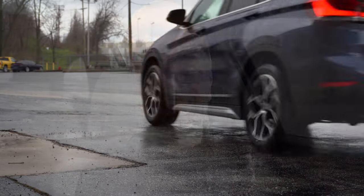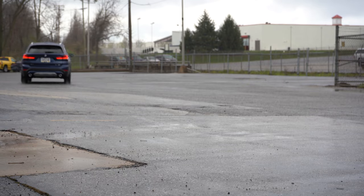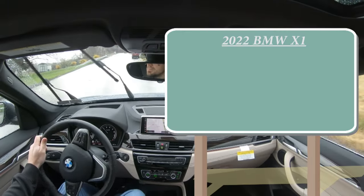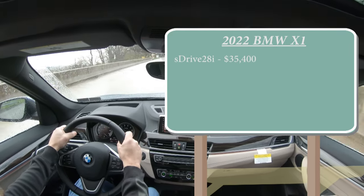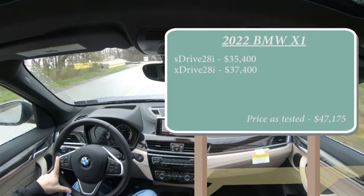In this video we'll be testing and going over everything about this one — from acceleration to braking, steering, ride quality, sound system, exhaust clip, and all that fun stuff. Starting with pricing: there are two configurations for the X1. The sDrive28i starts at $35,400, and the xDrive28i starts at $37,400.